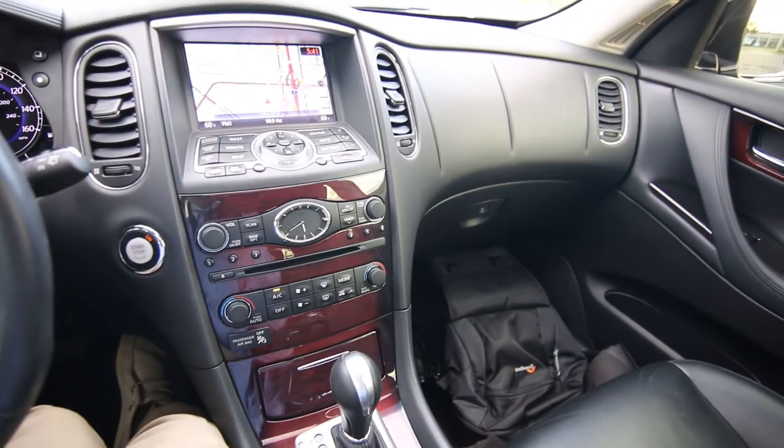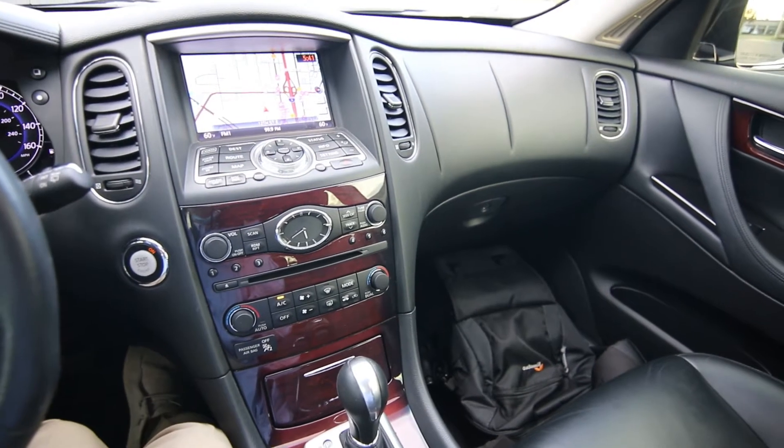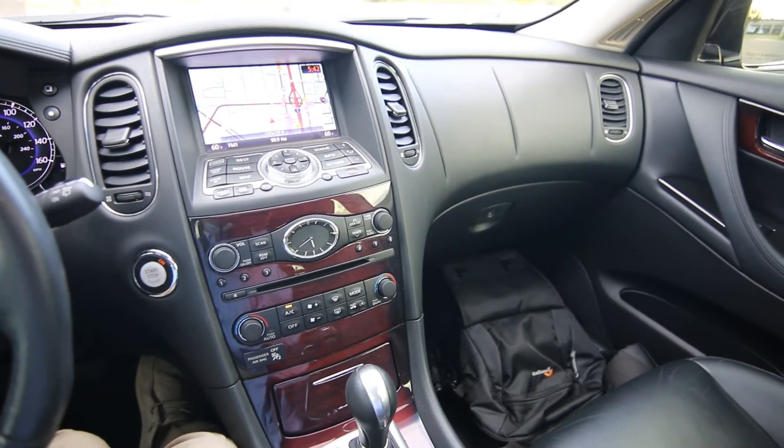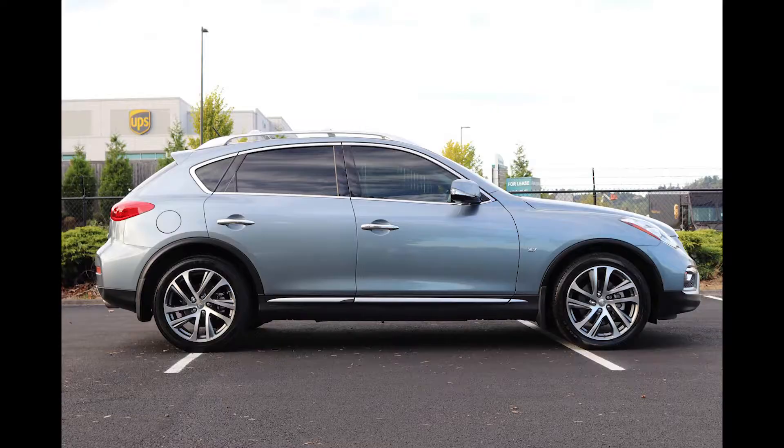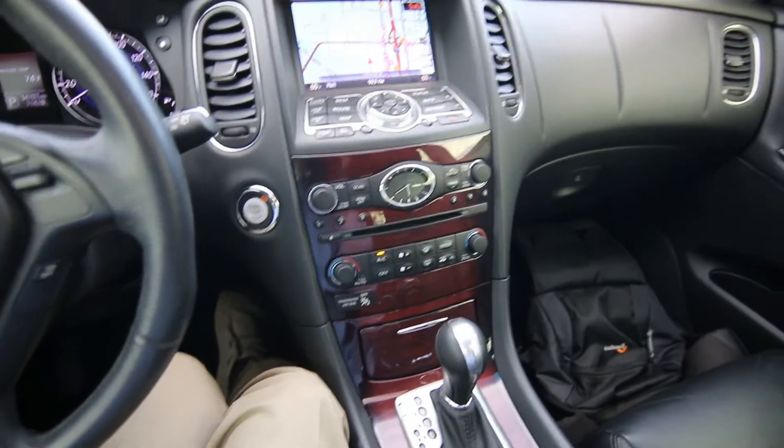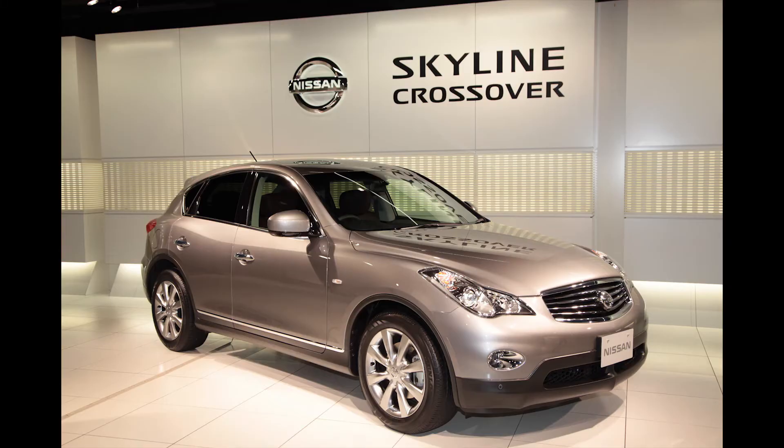This particular generation of the QX50 is actually the first generation. It's one of the most misunderstood Infiniti products out there. I've been with Infiniti 17 years. I saw when this product first came out in '08 as the EX35, and it eventually evolved into the QX50. It is really a misunderstood product — I don't think a lot of people truly understand it.